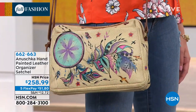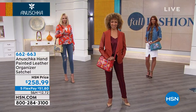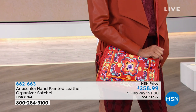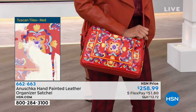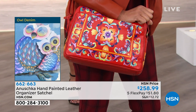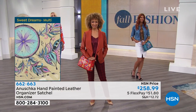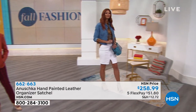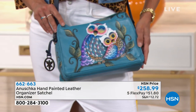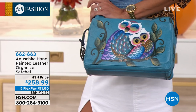We do have matching wallets coming up, so if you are putting the whole look together, stick around. That's going to be your most limited choice — the Sweet Dreams Multi with that ivory background. Let me give you the dimensions — it's 11½ inches across, 9 inches high, with a nice wide bottom of about 3½ inches. It has an adjustable strap 26 inches in length.